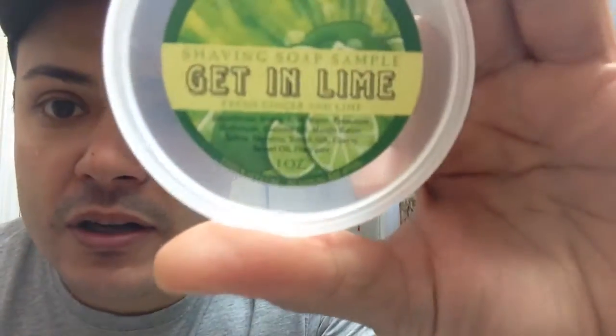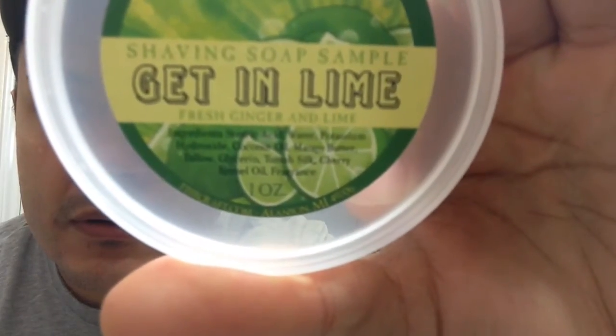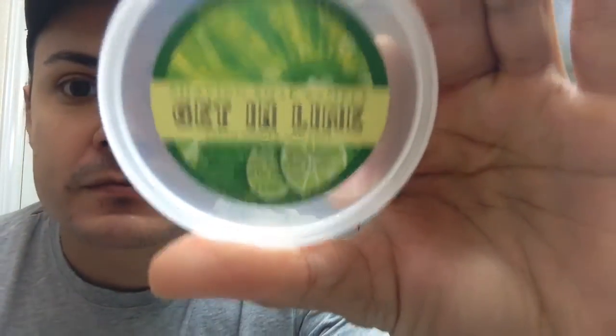I got a little sample and it smells amazing. There are ingredients if you are interested — hopefully you can read them. It smells really fresh, definitely for the summer, and will be used quite a bit.